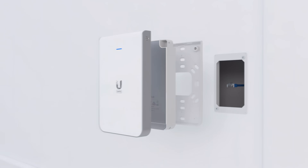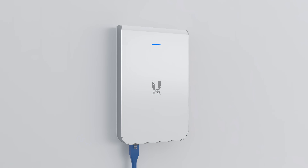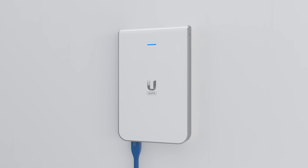We have also launched the UniFi 6 InWall Access Point, which transforms an Ethernet wall outlet into a 4-port gigabit switch with a PoE port that can power an additional connected UniFi device, specifically designed for hospitality deployments.